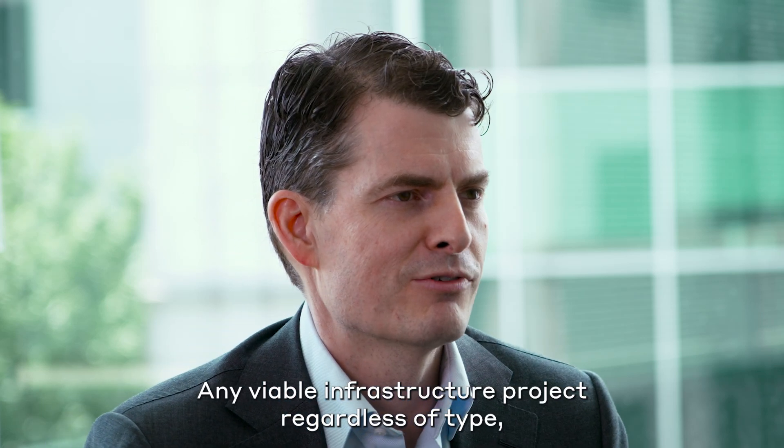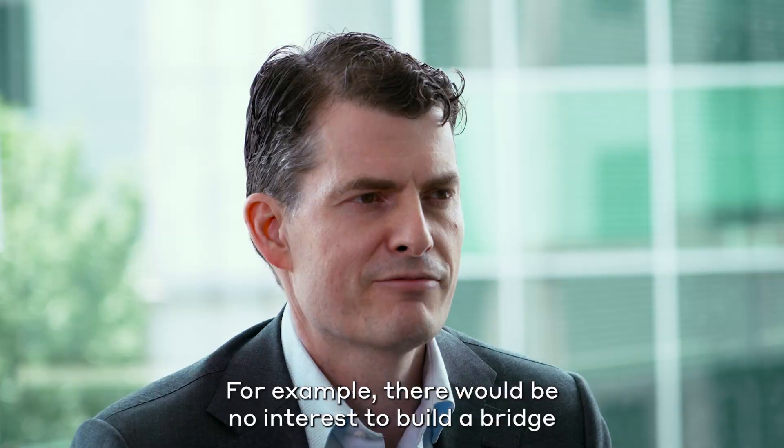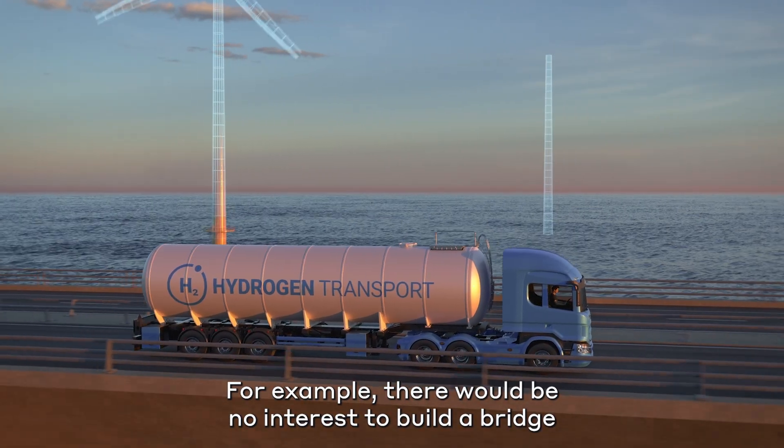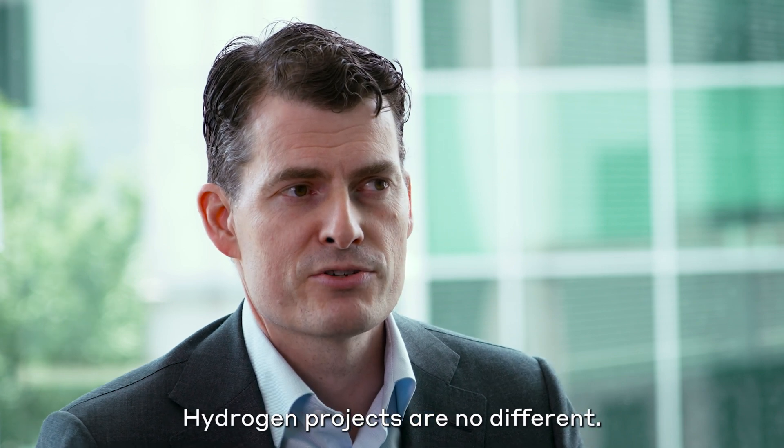Any viable infrastructure project, regardless of type, needs to be fully integrated into a market. For example, there'd be no interest to build a bridge if there's no connecting highways to facilitate transport. Hydrogen projects are no different.